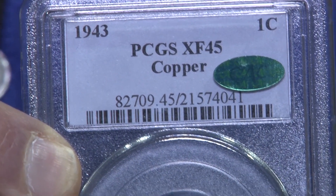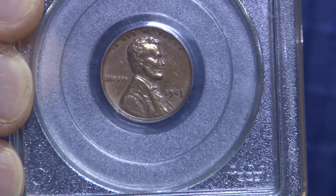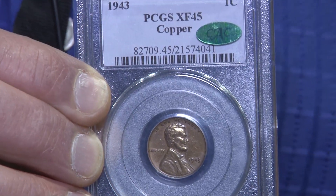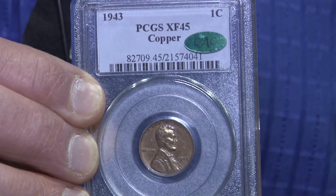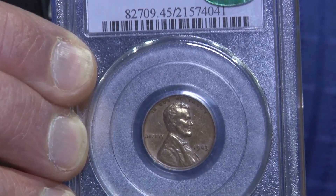It's a classic numismatic item, arguably the best mint error of the 20th century — one that the public has heard of, never mind just coin collectors. There are millions of people around the country that have heard of it because they think they have a copper penny, when in fact they have a steel penny.